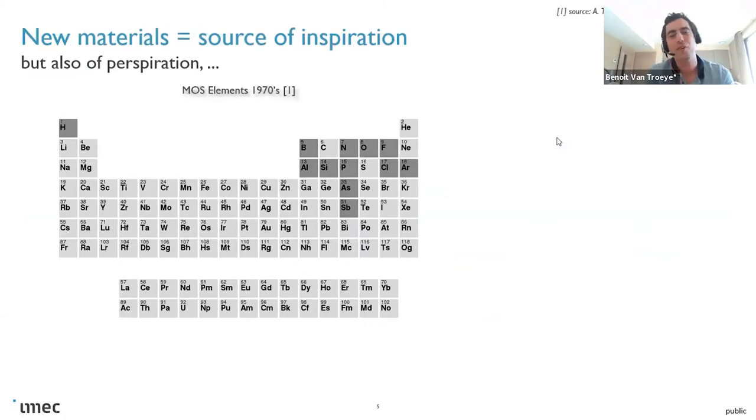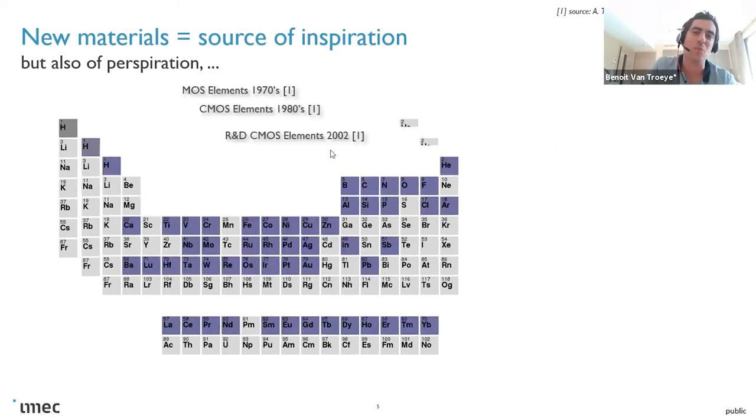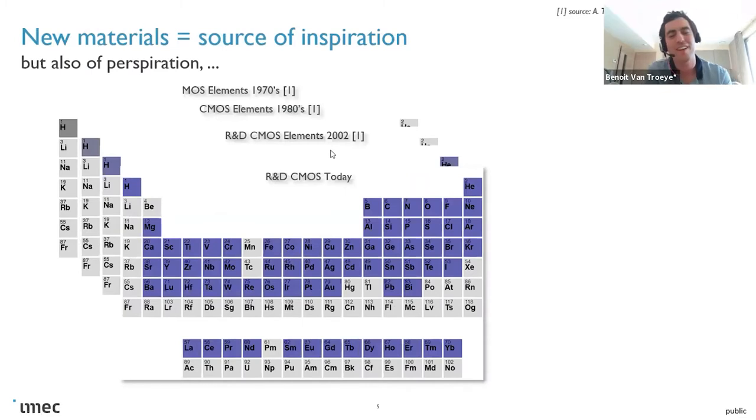About materials: back in 1970, transistors were made of roughly 10 elements from the periodic table. But through the years, more and more elements have been added, up to reaching today, for CMOS technology, essentially all elements from the periodic table. The only elements that are missing — and I'm sorry, Mark — are the radioactive ones. That's probably the only part of the periodic table we are missing.